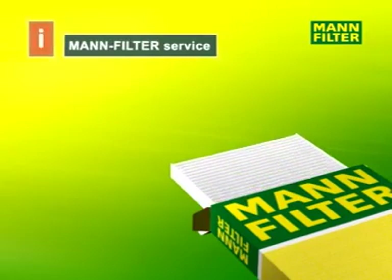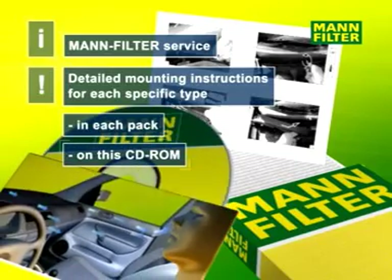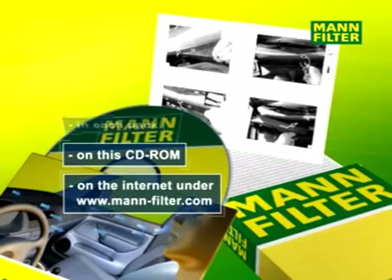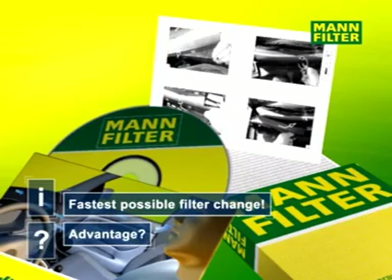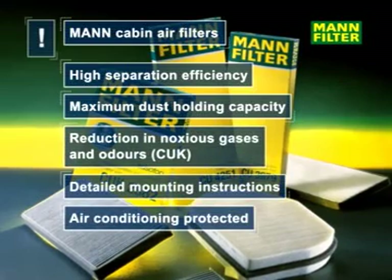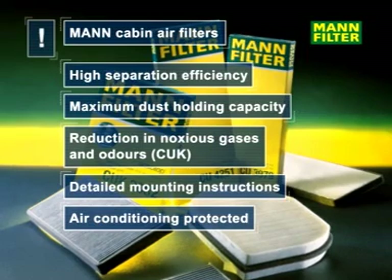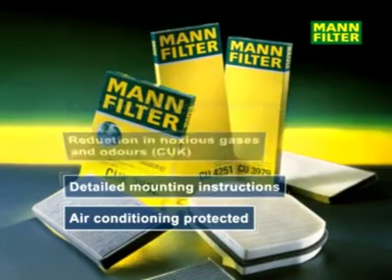Every MAN cabin air filter comes with detailed and type-specific mounting instructions, also available on CD-ROM and downloadable from the Internet. MAN filter makes filter replacement very easy. MAN cabin air filters offer the highest separation efficiency, maximum dust-holding capacity including gas adsorption with minimum loss of pressure, detailed mounting instructions, and optimized protection of the vehicle's air conditioning system.